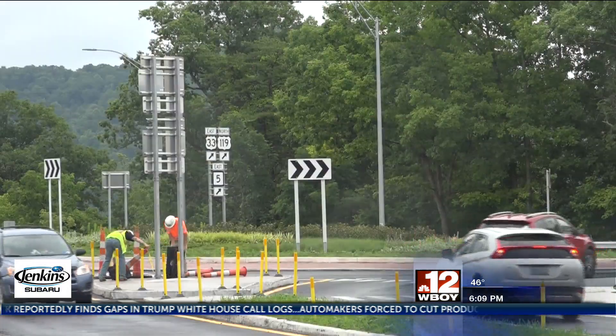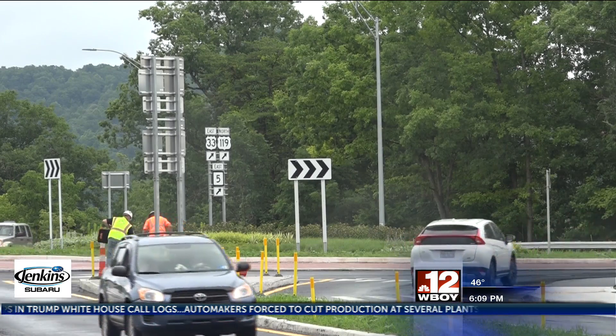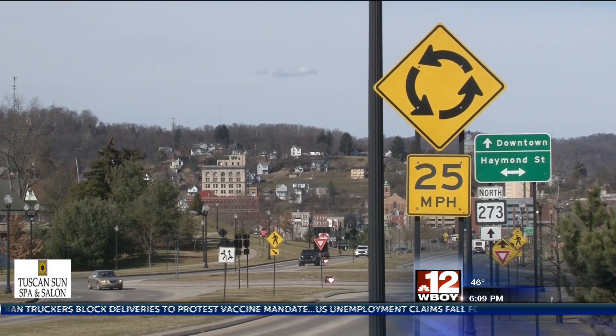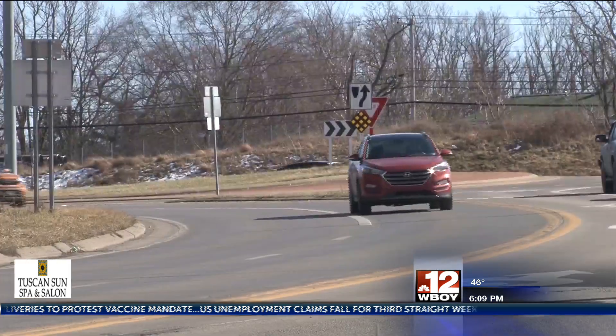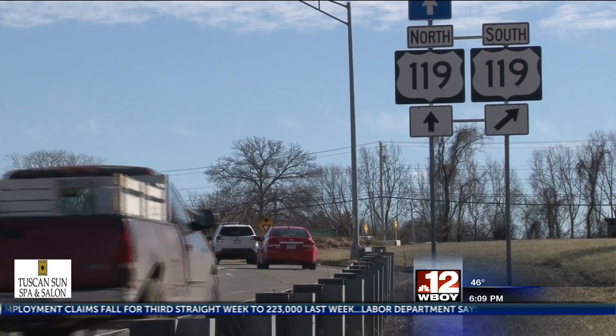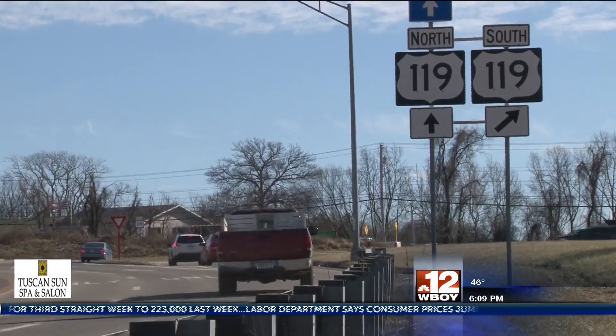The roundabouts are designed to reduce accidents by a large amount. In the Netherlands, you'll be surprised to know, the number of crashes is reduced by 80 percent. According to Day, about 30 thousand people die in traffic crashes every year. And while roundabouts bring the severity of crashes down, Turbo Roundabouts will bring the chances for fender benders even lower.